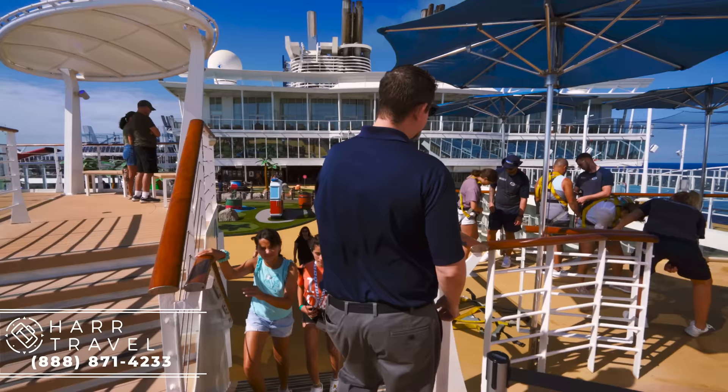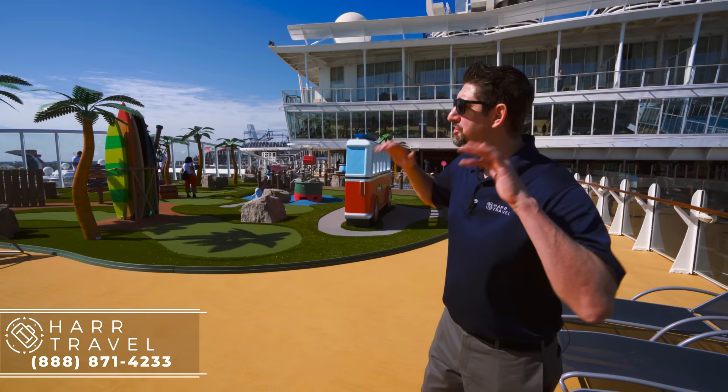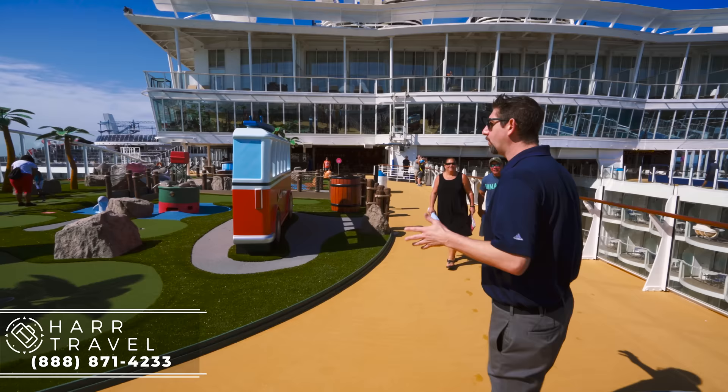Over here you can see where everybody's getting ready for the zip line — they do all the straps so they're set when you get up there and are ready to go. One of my personal all-time favorite things to do on a cruise ship is, of course, play miniature golf. Another complimentary activity.